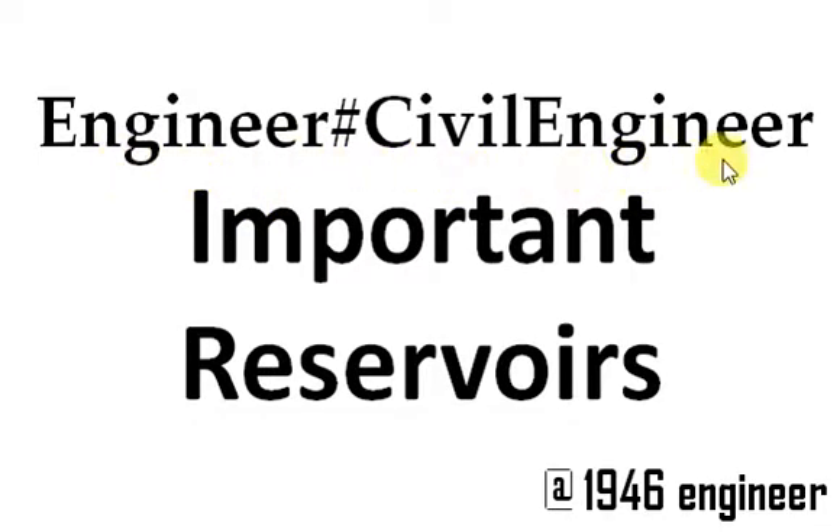Hello and welcome to Engineer Hash, Civil Engineer. In this video I am going to tell you about three important reservoirs in the world which every civil engineer should know about — three only three.